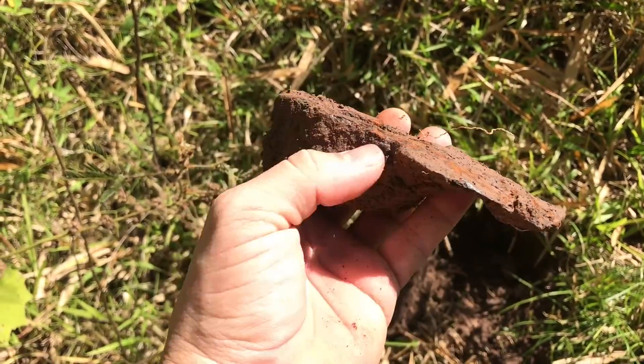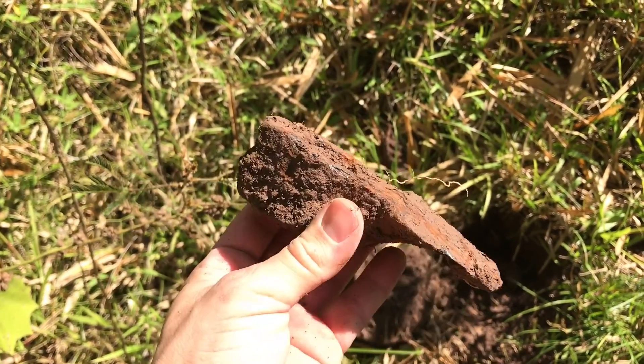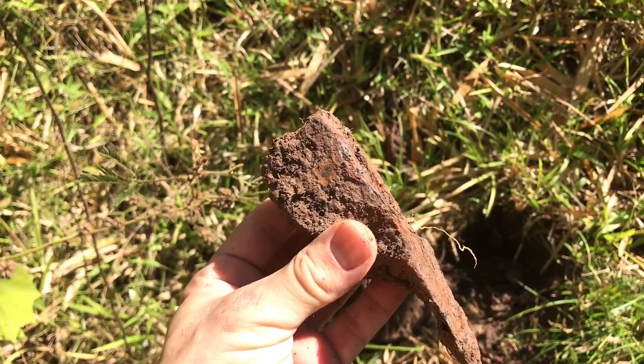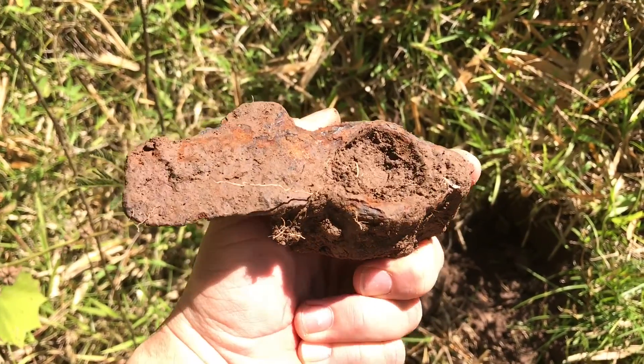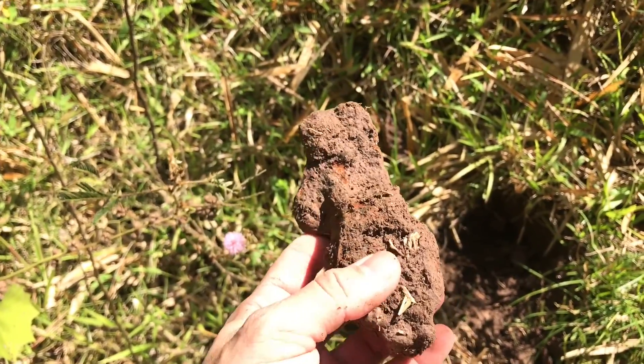...like a pick or something — see that? It could be a farmer's tool or a miner's tool. Of course, you could have used it for both purposes.